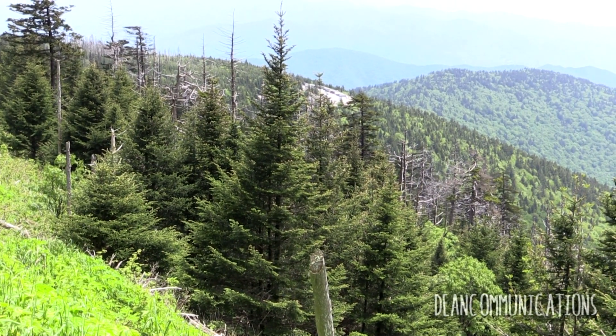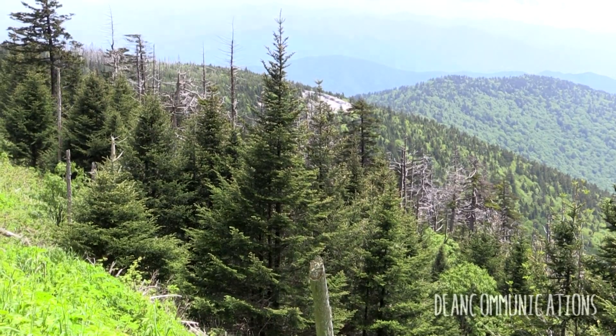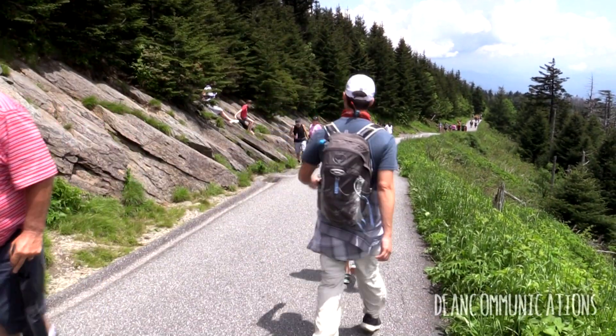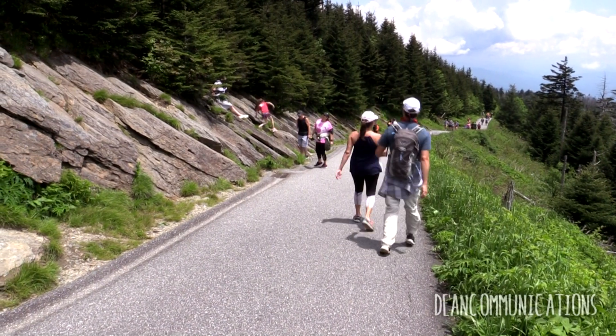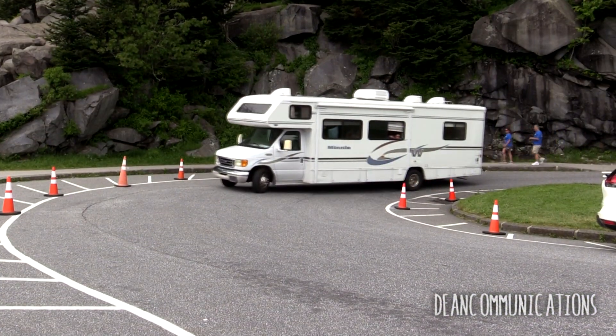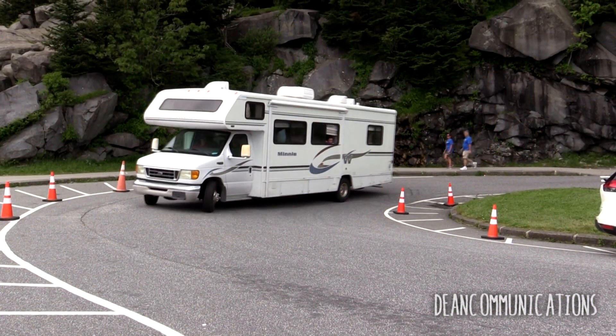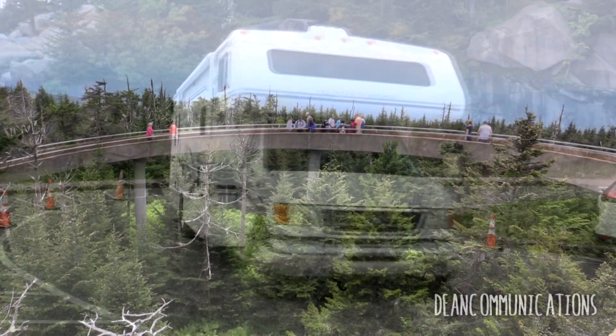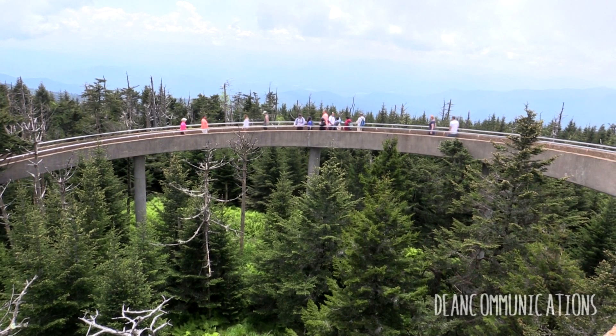The Great Smoky Mountains National Park opened to the public in 1939 and is listed in the National Register of Historic Places. The Cherokee Indians believed the dome was the home of the great white bear, the chief of all bears. Visiting a place like Clingman's Dome proves that travel is one of the few things we can buy that will make us rich.